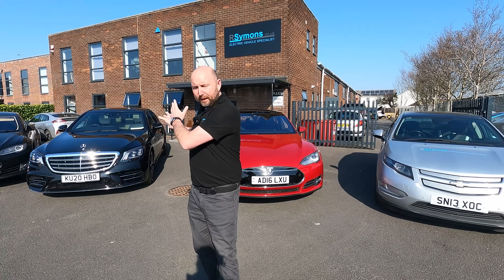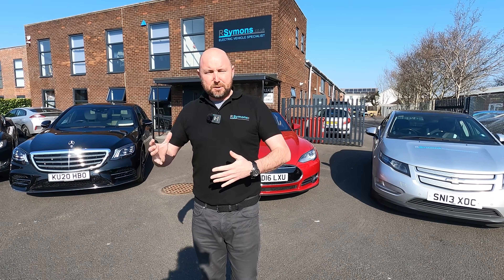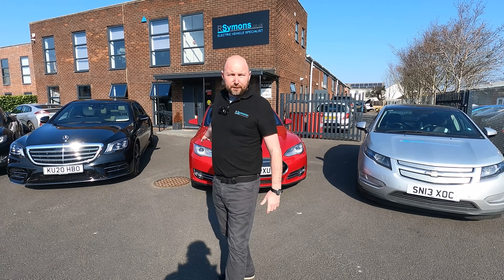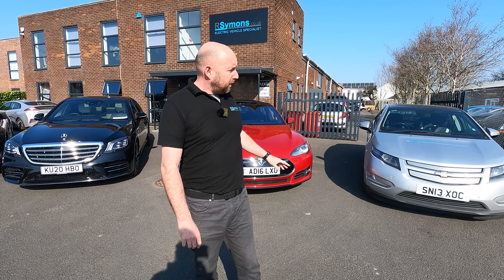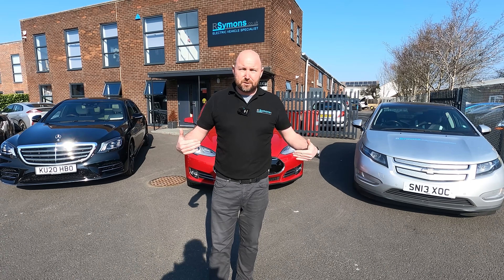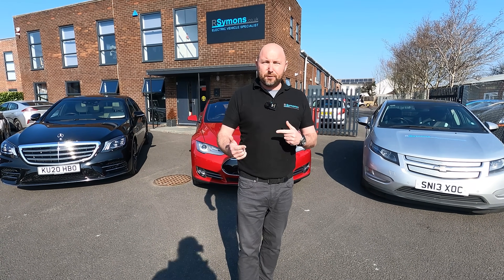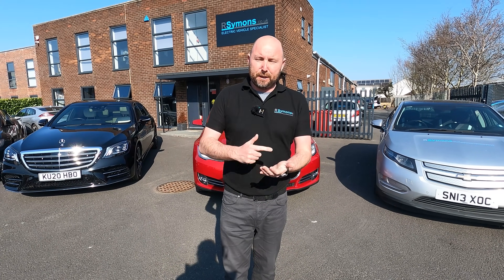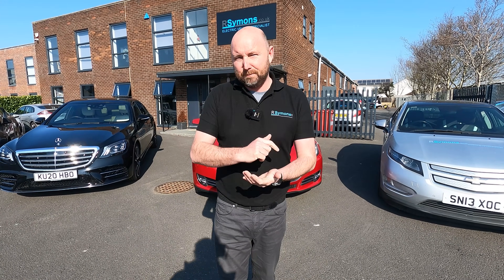We've got to take this car in for a service, about 25-30 miles away - the kind of distance that's probably typical of a commute to work. Then we've got to take another car just up the road for an inspection, and I'm going to be in convoy in the plug-in hybrid. We'll reset the trips, see what efficiency we get out of each car, then work out the costs. This could be the cost of your daily commute - diesel versus petrol versus electric. Let's see what we get.